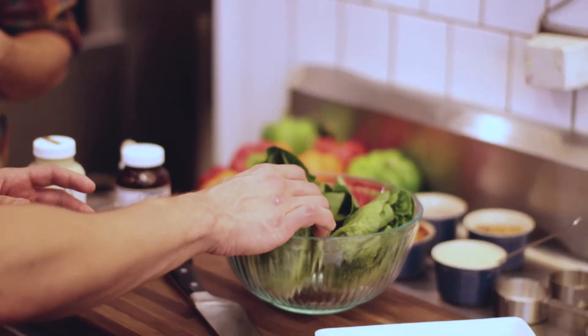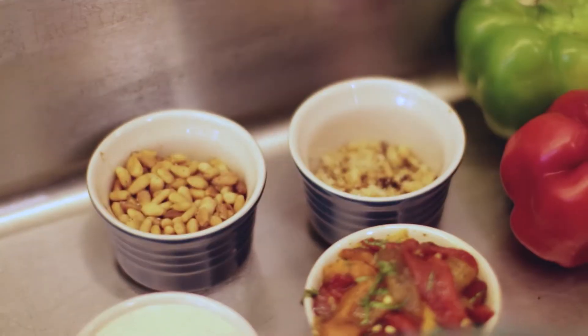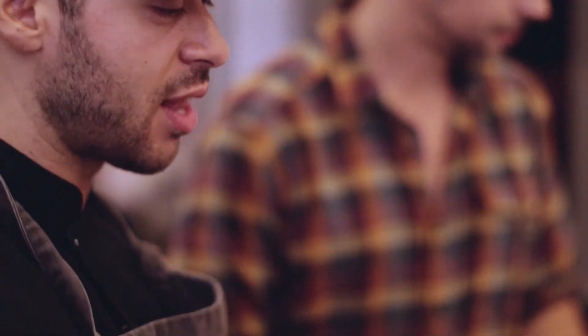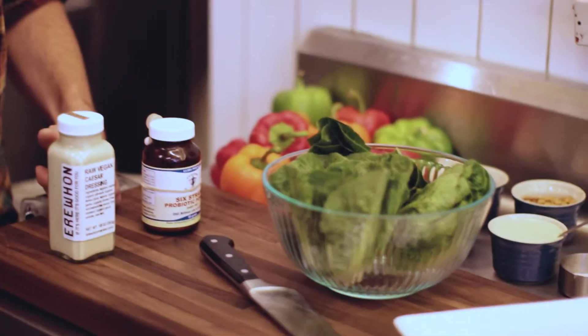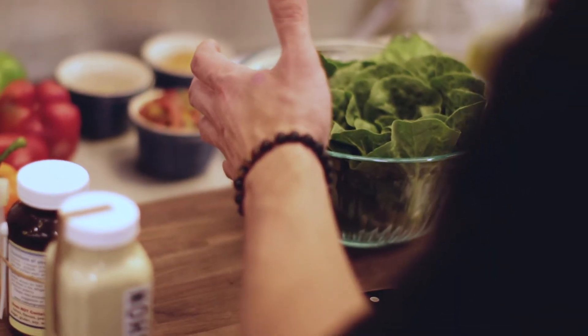We've got bell peppers we're going to roast on a wood-fired grill, pine nuts toasted, and house-made croutons with herbs and olive oil that we're going to sprinkle on top. And then we have our Caesar dressing with added probiotics.